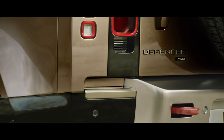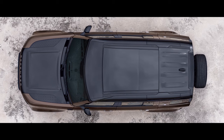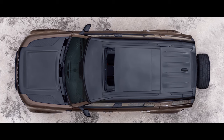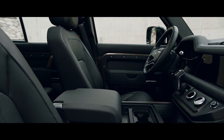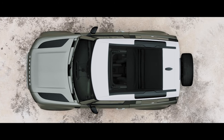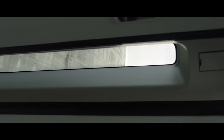The side-opening tailgate with externally mounted full-size spare wheel points to Defender's distinctive nature. And bathing the cabin with natural light, the optional sliding panoramic roof provides a spacious feel to the interior. Or on the 90, choose the folding fabric roof, which lets you truly feel part of your surroundings. The alpine lights, a nod to the original Defender, flood the cabin with more light and provide a view to the outside.